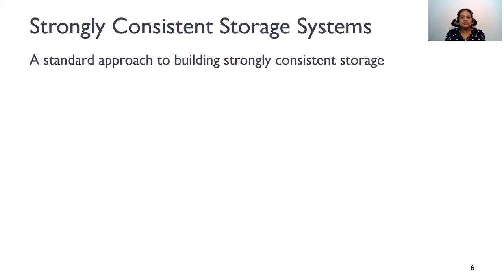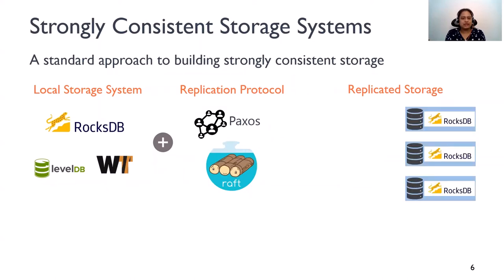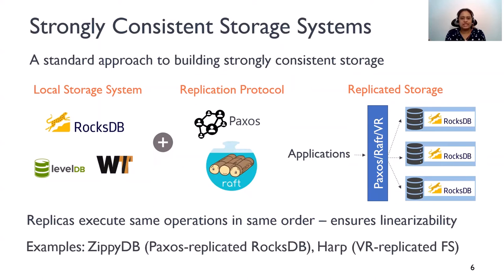Let's take a look at the standard approach today to building a strongly consistent system. Suppose you want to make a local storage engine like RocksDB fault-tolerant. So you start with this local storage engine and then layer a consensus protocol like Paxos on top of it. What you essentially get is a fault-tolerant RocksDB where you have multiple copies of RocksDB running, and a consensus layer is coordinating the operations to the database state. For example, Facebook's ZBDB uses Paxos to replicate RocksDB in this manner.